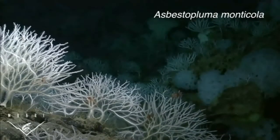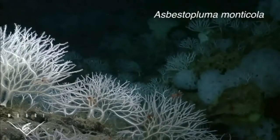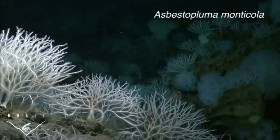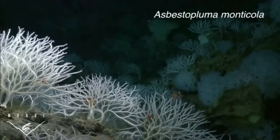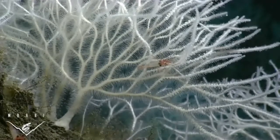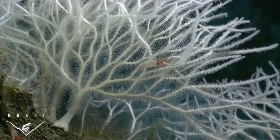This sponge, Asbestopluma monticola, was first observed and collected at Davidson Seamount, an underwater mountain southwest of Monterey Bay. Its scientific name means mountain dweller. Close inspection of this animal revealed numerous small crustacean prey in various states of decomposition.